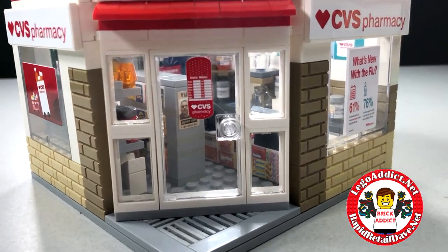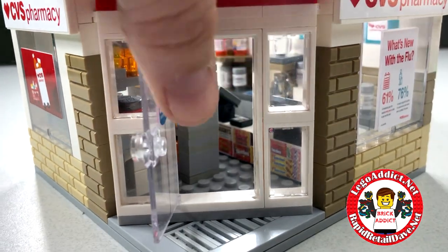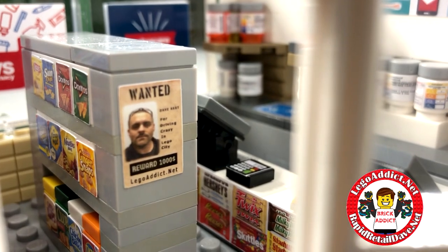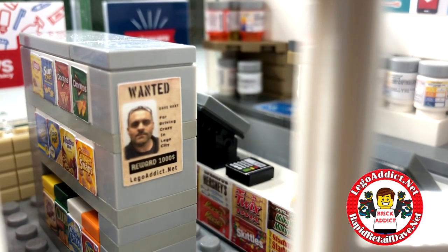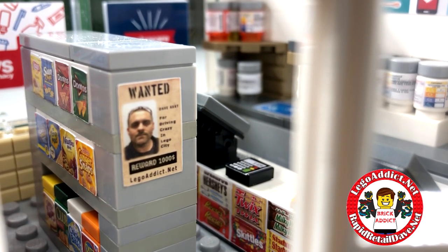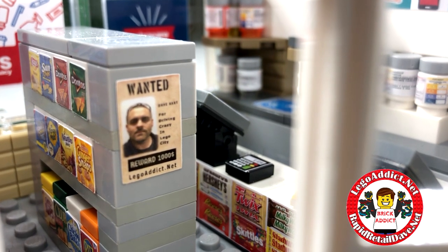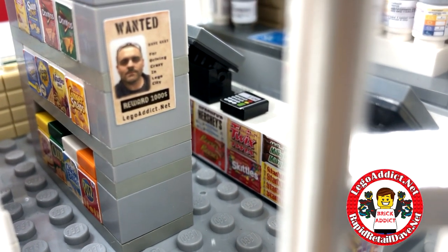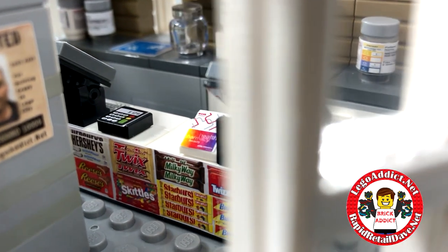We're gonna open the doors for an in-depth tour. First thing the customer is gonna see when they walk in is a little Easter egg we planted — it's a wanted poster with yours truly on it. So please don't be calling the police saying you saw a wanted man. It's got 'reward,' legoaddict.net, all that fun stuff.